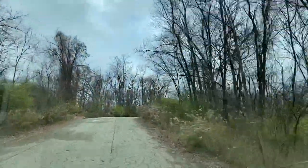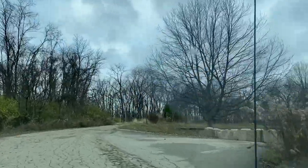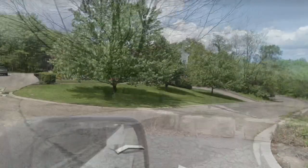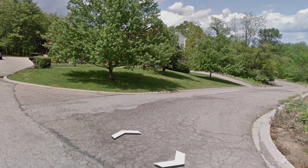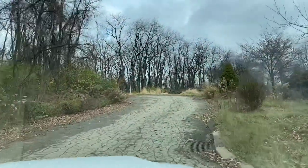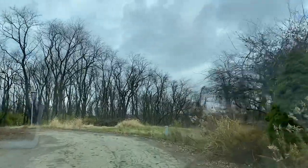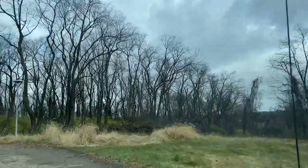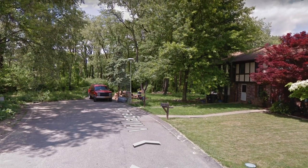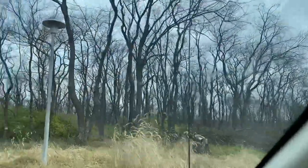We have no idea — we just turned off the road and all of a sudden we're in the middle of nowhere. Looks like there was a neighborhood up here or something. It's all torn down. This is really weird.